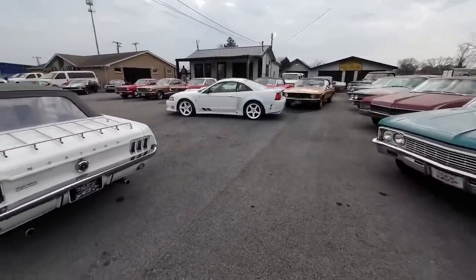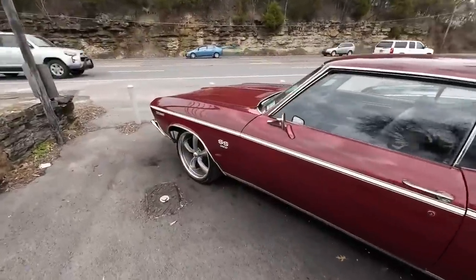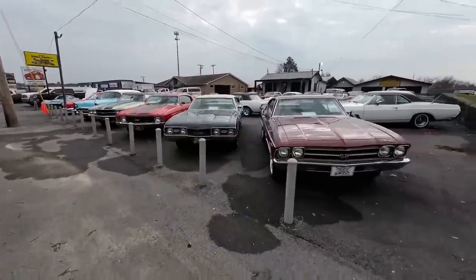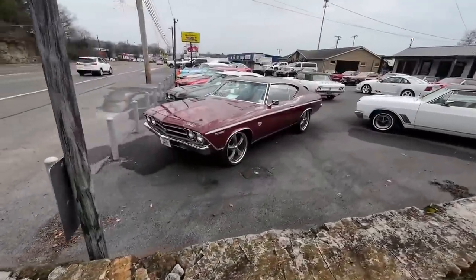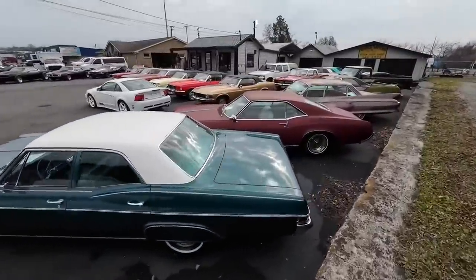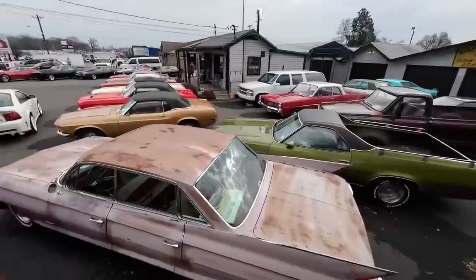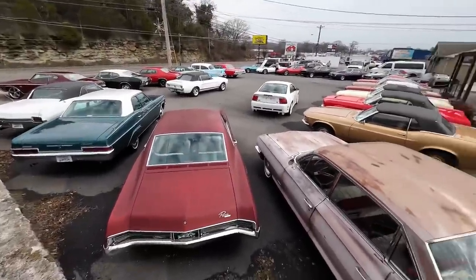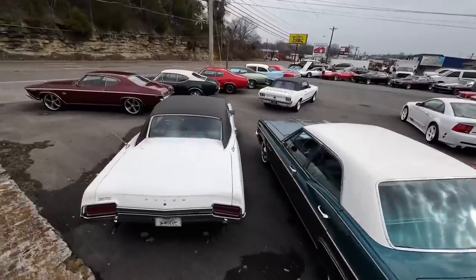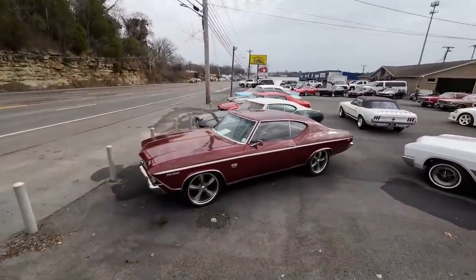Guys, if you haven't already, hit subscribe and share this video — that helps me out. We'll walk through the lot one more time and as we're going through this second round, be sure to pick out your favorite ride and put it down in the comments. It helps this channel quite a bit leaving more comments, sharing the video, and hitting like. I think maybe one of the best things to do is to comment.